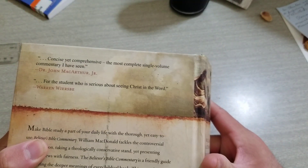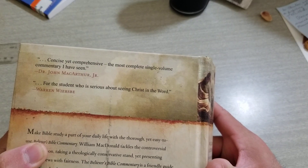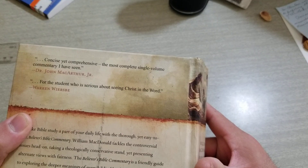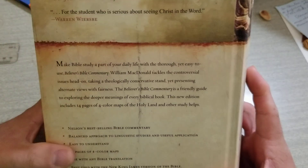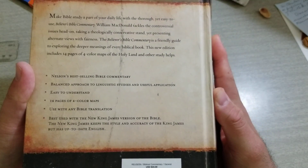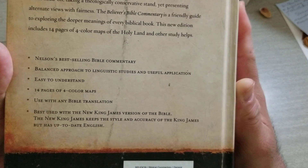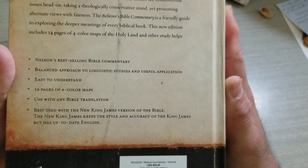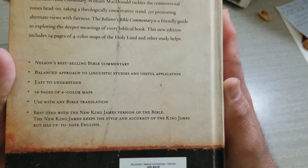The image wraps around to the back. Here's what it says: 'Concise yet comprehensive. The most complete single volume commentary I've ever seen.' By Dr. John MacArthur Jr. Down there it says Nelson's best selling Bible commentary — balanced approach to linguistic studies and useful applications.